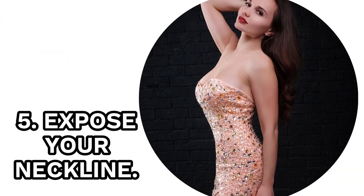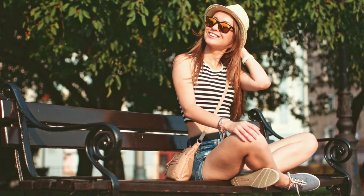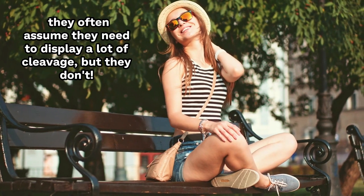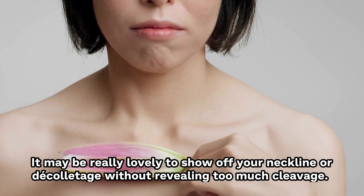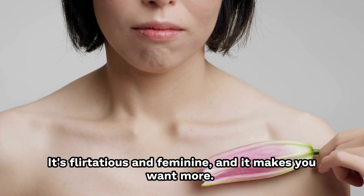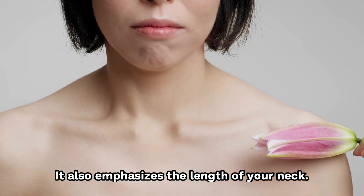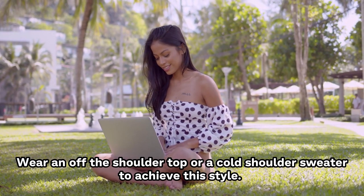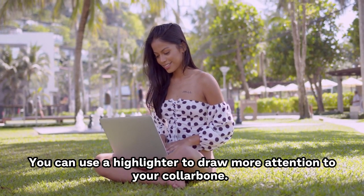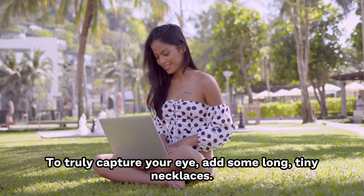5. Expose Your Neckline. When women think about showing off skin to seem seductive, they often assume they need to display a lot of cleavage, but they don't. It may be really lovely to show off your neckline or decolletage without revealing too much. It's flirtatious and feminine and makes you want more, and it emphasizes the length of your neck. Wear an off-the-shoulder top or cold-shoulder sweater to achieve this style. Use a highlighter to draw attention to your collarbone, and add some long, tiny necklaces.